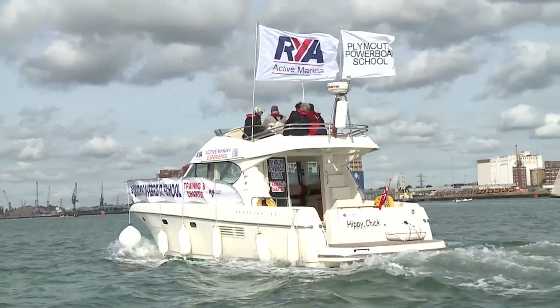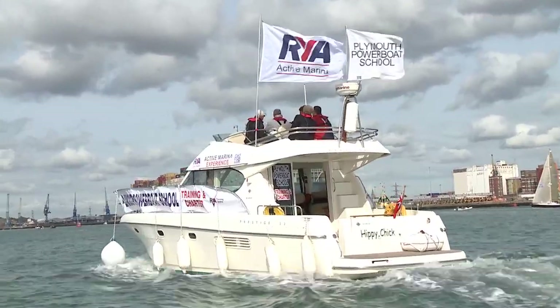We've got a motor cruiser, we've got a rib and we've got a lovely yacht, and people can come down for free and have a session lasting between an hour and an hour and a half of what they may experience within the Active Marina programme.